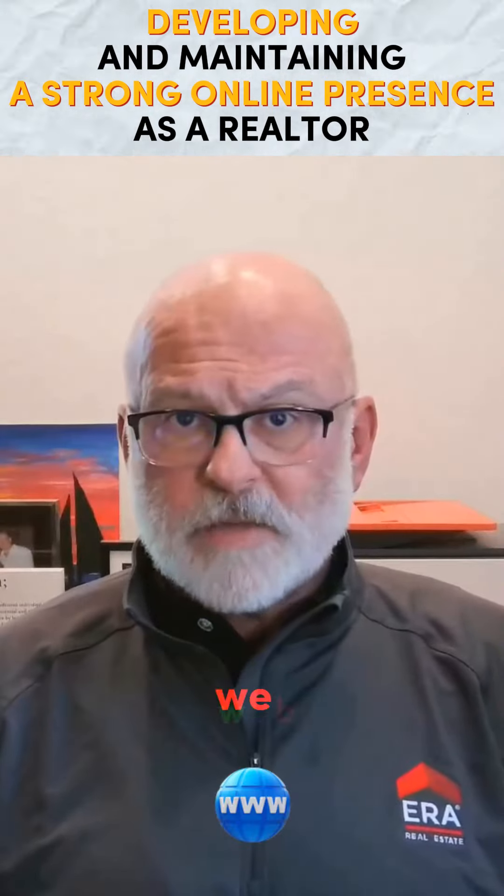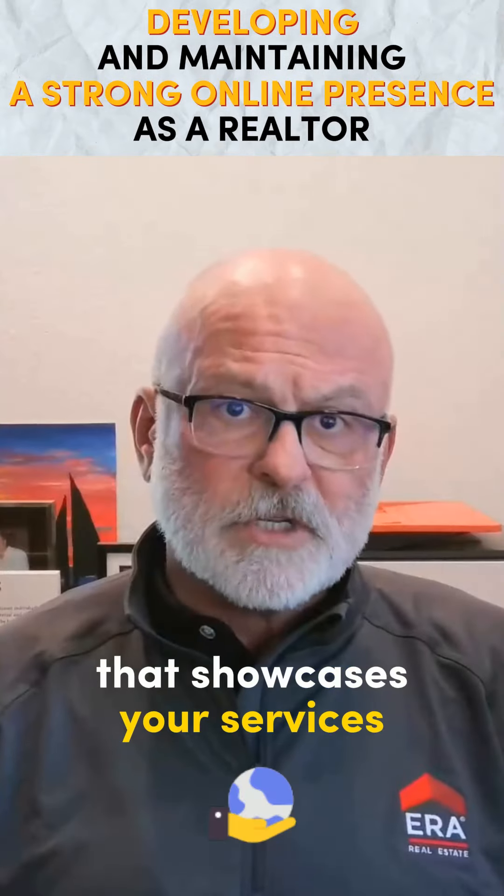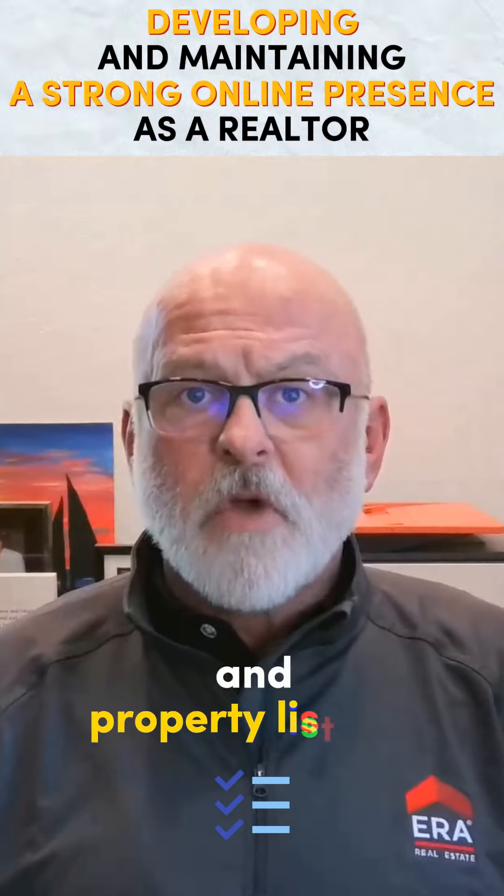1. Create a Professional Website. Develop a professional and user-friendly website that showcases your services, client testimonials, and property listings.